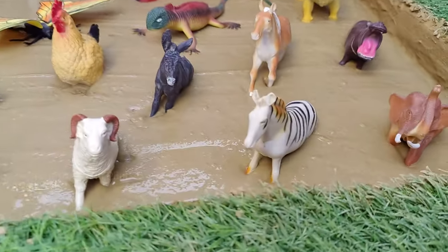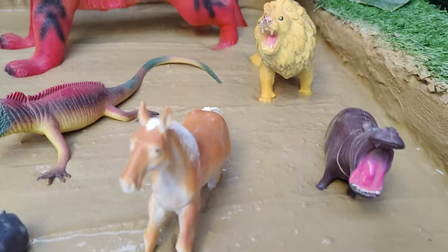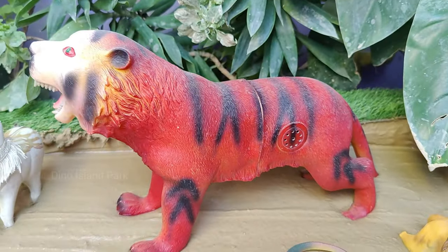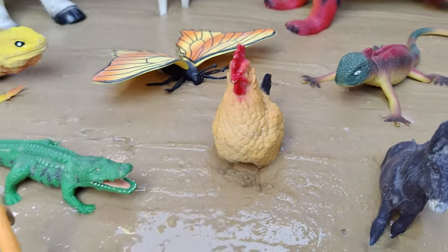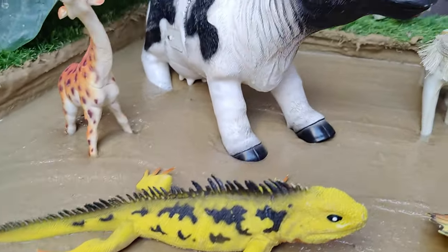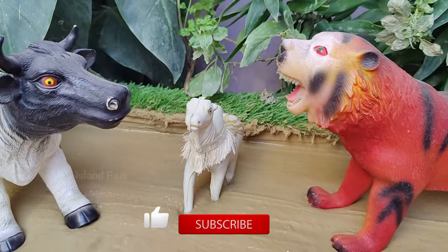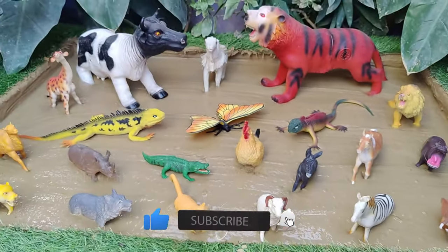Hello Junior Wanderers! Get ready for a delightful adventure as we rescue cute and adorable zoo animals stuck in the mud. Join us for an educational journey filled with fun and excitement where kids can learn and play alongside their favorite animals. Explore the zoo and discover the unique habitats of adorable zoo animals, from lush rainforests to arid deserts. Learn about the diverse environments that these animals call home. Let's go!